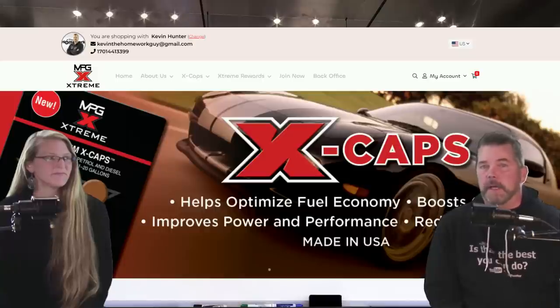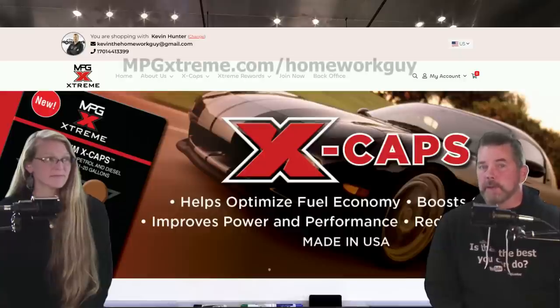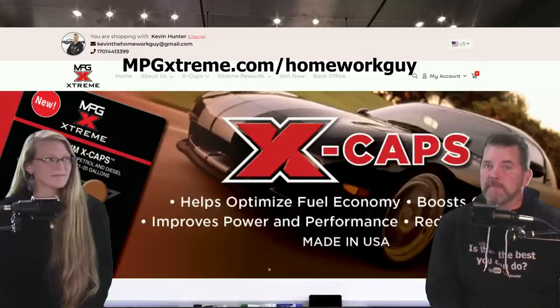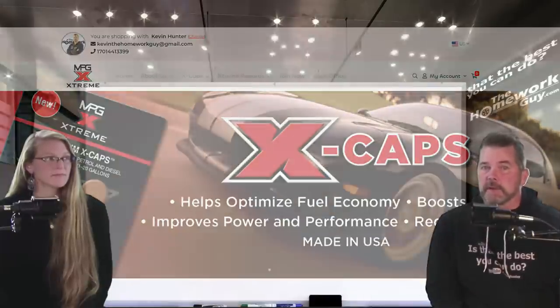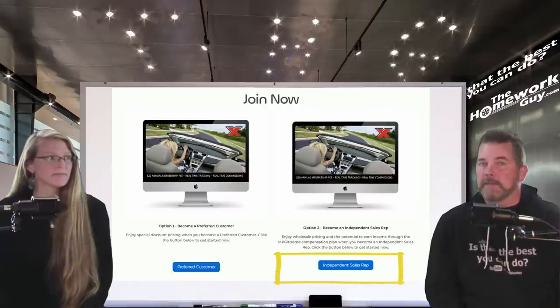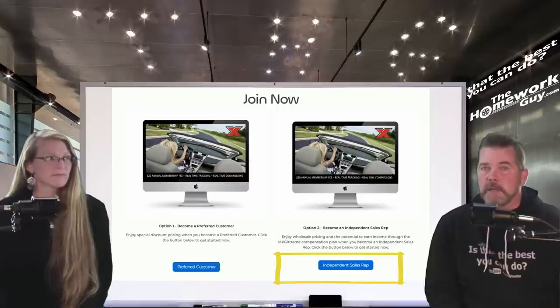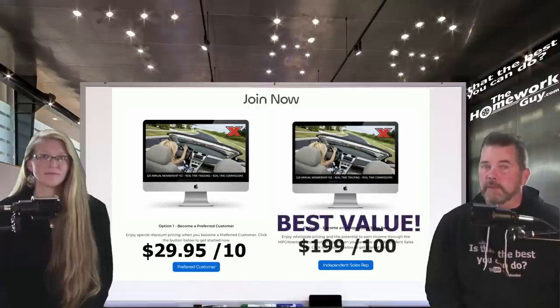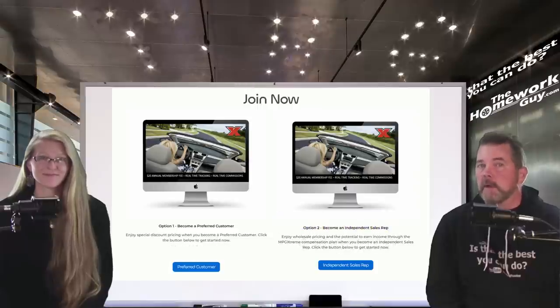For those of you chomping at the bit to get a product order in, the website link appearing on the screen now is in the description box down below. But wait until the end of the video before you go there — there's a ton of stuff here that you need to know before you get started. Two options will appear on the screen. First option is a preferred customer, for those of you who just want to try the product. The second option is an ISR, independent sales rep, for those of you who would like to add some additional household income by sharing this with family, friends, and colleagues. Our THG team is here to help you succeed.